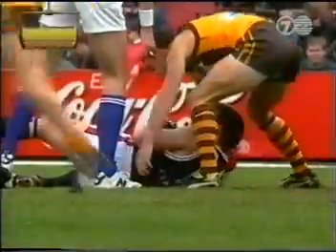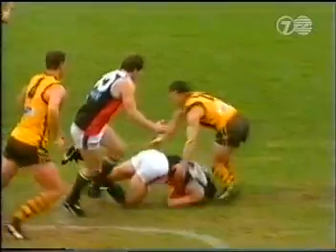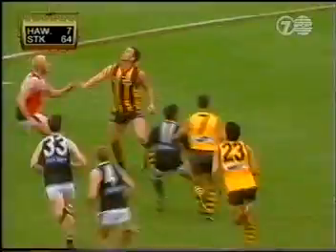That breeze is only worth two or three goals, it's not any stronger than that — only a very slight breeze. Here's the free kick, actually rewarded to Tony Francis. It almost looked like a trip. He's in the wars, Tony Francis — he's going to be okay.